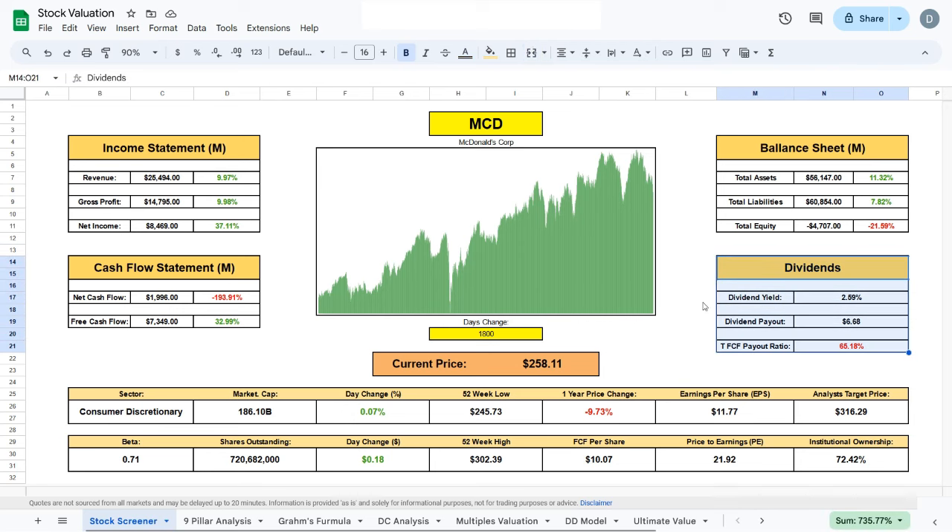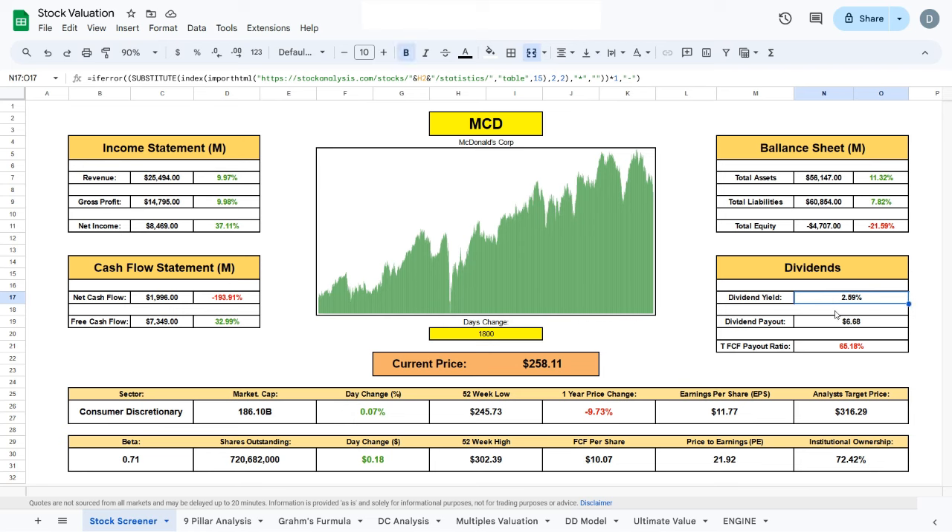First let's have a look at McDonald's dividends. The dividend yield is sitting at 2.59%, which is a great dividend for a dividend growth company. That gives us a dividend payout of $6.68 per share per year and a trailing free cash flow payout ratio of 65.18% — a very decent free cash flow payout ratio.